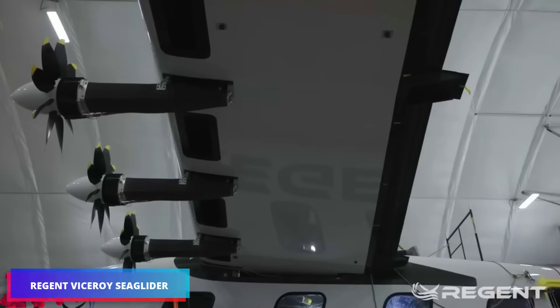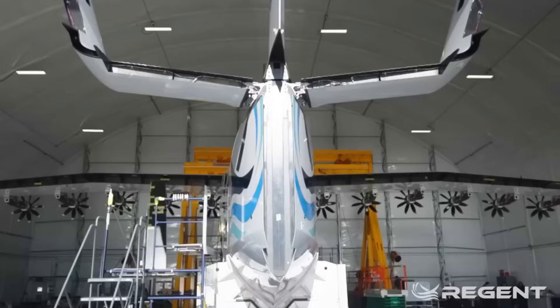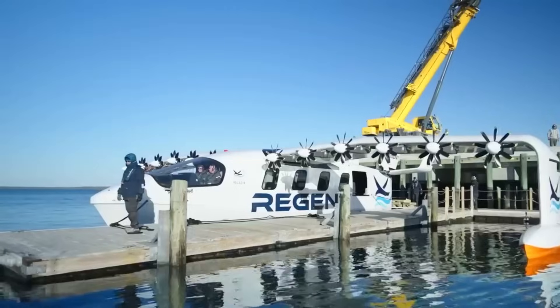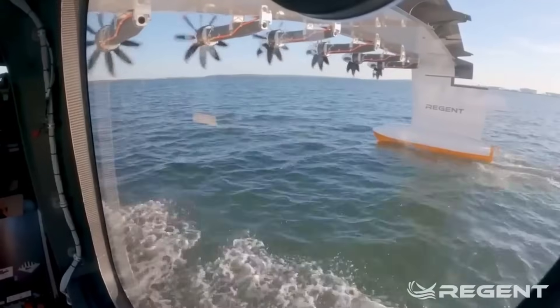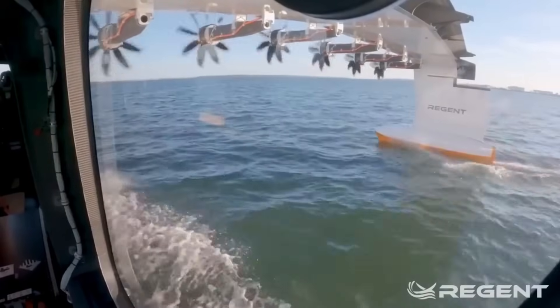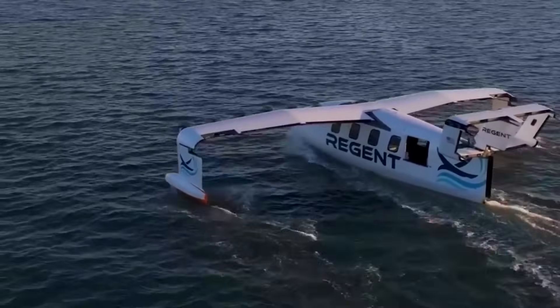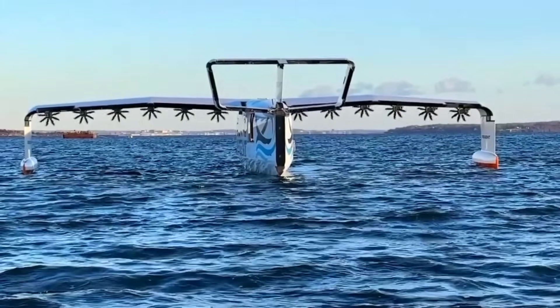Viceroy, the world's largest electric sea glider, is currently undergoing sea trials. The passenger version can carry up to 12 passengers, while the cargo version can carry up to 1.6 tons. Viceroy has a range of 290 kilometers and can reach speeds of 290 kilometers per hour, and has already garnered interest from businesses in the United States, Europe, and Asia.